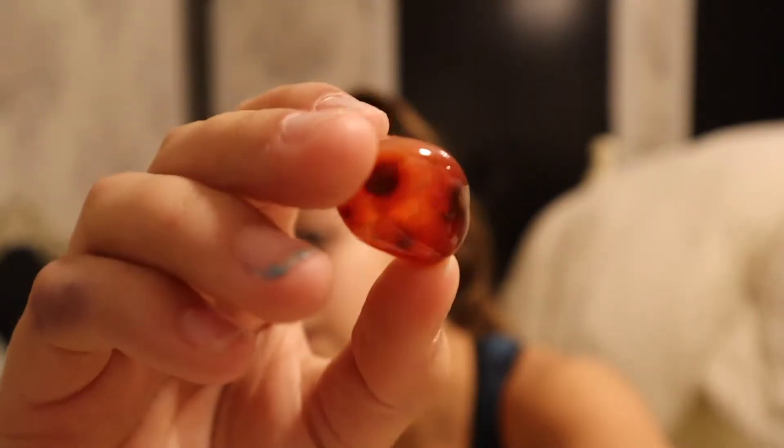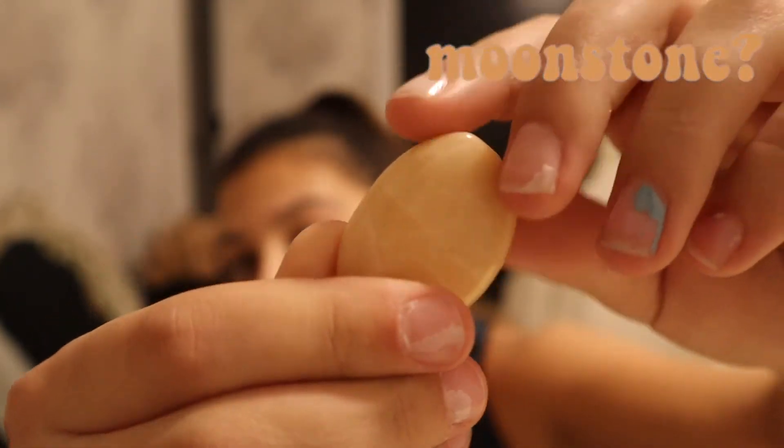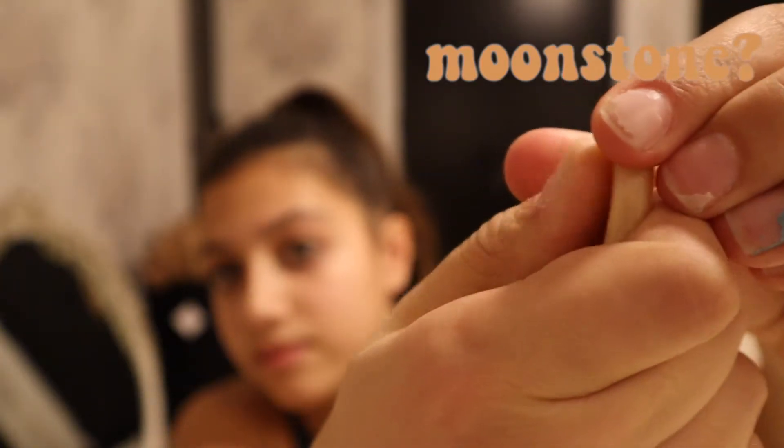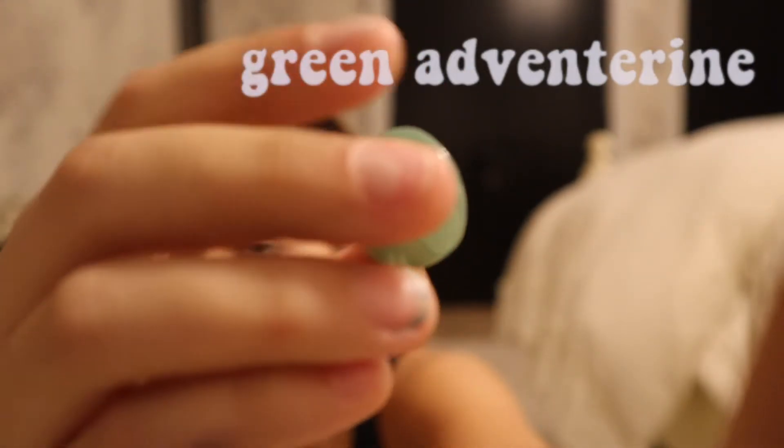Moving on to my tumbles. The first tumble I have is howlite — I love howlite, I definitely use this a lot. I bring it to school often; it really helps with patience, and I definitely need a lot of that because my patience runs out pretty quickly. Next I have carnelian — I don't use carnelian super often but it's really pretty and it's a really good stone for courage and confidence.